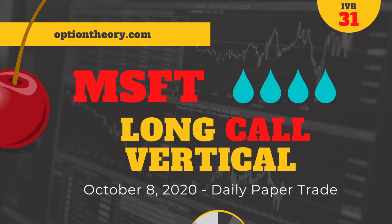It is with Microsoft MSFT and it is a long call vertical. Microsoft has a liquidity rank of 4 out of 4 — super liquid — and an IV rank of 31. So this is sort of in that range where maybe you feel like long premium is too much, or better to go short premium. But today's trade will have us going long premium, adding some more bullish deltas. We will be in the November monthly expiration, which is through earnings. So if you're someone who likes to avoid the binary event of earnings, this may not be the trade for you.